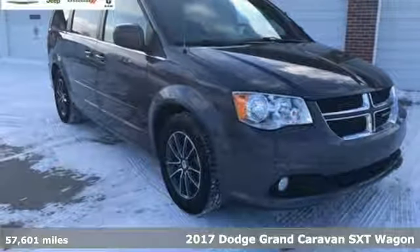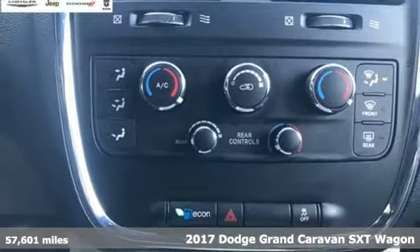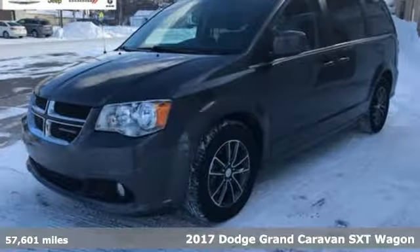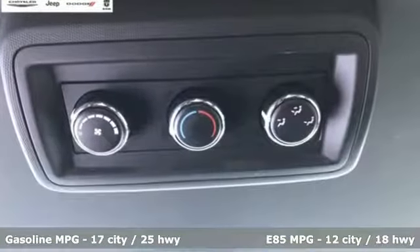Here's a 2017 Dodge Grand Caravan. The comfort, technology and premium features built into this Grand Caravan make every trip feel like a vacation, and it comes with all the amenities you need.